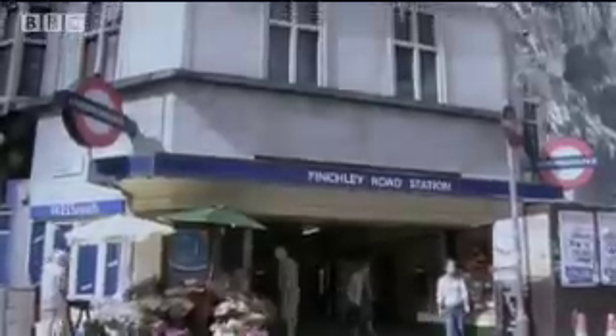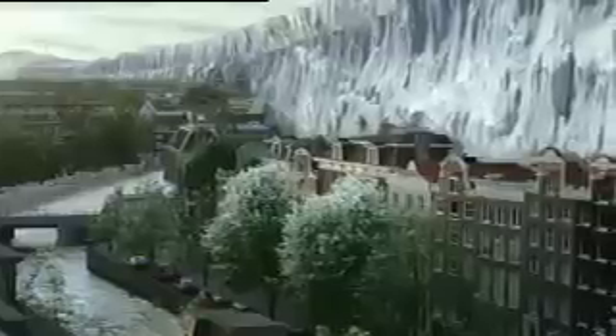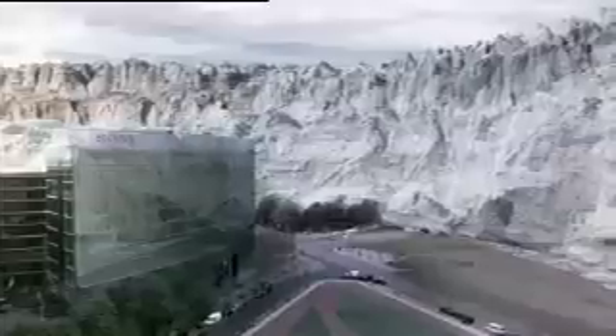Just imagine how London might have looked about half a million years ago, when the ice ages were at their most extreme. Other glacial deposits indicate that the edge of the ice spanned the European continent, touching on Amsterdam and also Berlin.